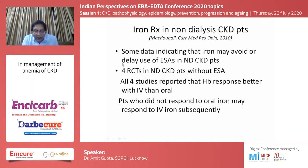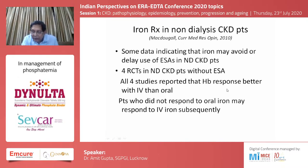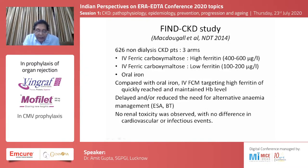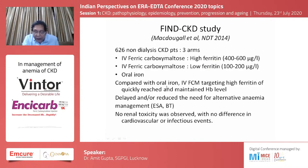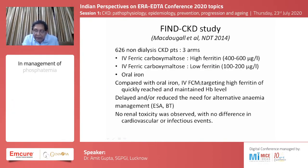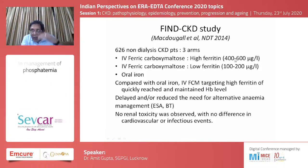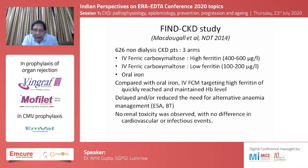A 2010 publication covering four RCTs in non-dialysis CKD patients found hemoglobin response was better with intravenous iron compared to oral iron in all four studies. The FIND-CKD study published in 2014 looked at three groups: those maintained at a higher ferritin level with IV iron, those at lower ferritin levels with IV iron, and those on oral iron. Compared to oral iron, intravenous ferric carboxymaltose targeting a higher ferritin level quickly reached and maintained hemoglobin levels, suggesting that targeting a higher ferritin with larger IV iron doses can improve hemoglobin faster.